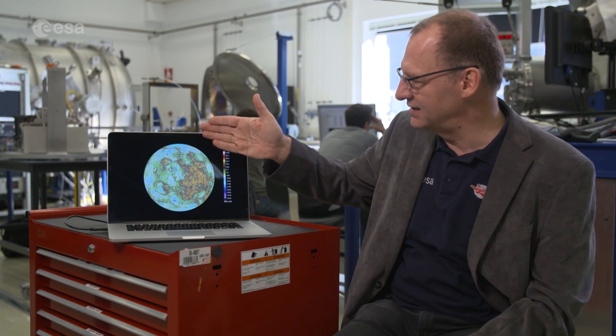Inside these craters, Messenger found water ice. It was detected even earlier in the 1980s from ground observations showing rather bright spots, with hints that it might be water ice. But now from Messenger, we are pretty sure that we have water ice in craters.